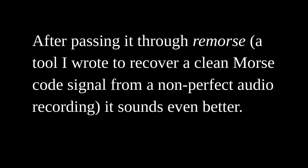After passing it through Remorse — a tool I wrote to recover a clean Morse code signal from a non-perfect audio recording — it sounds even better.